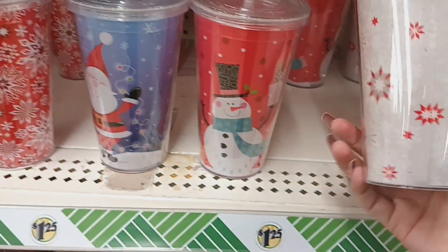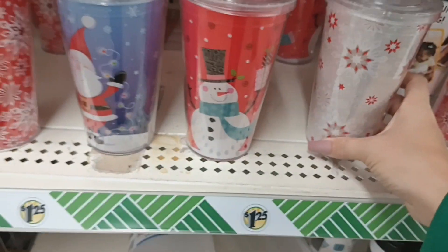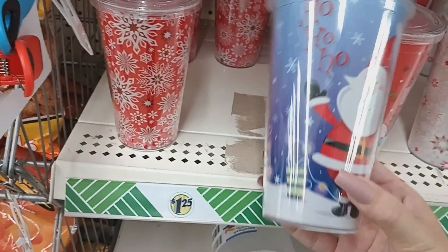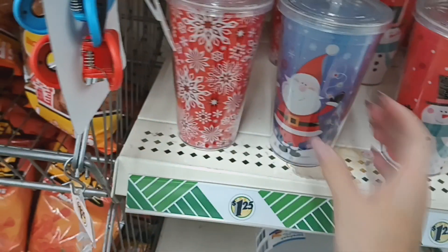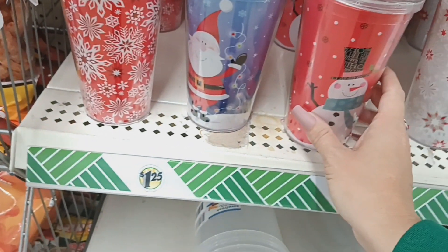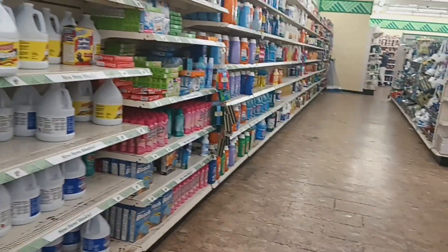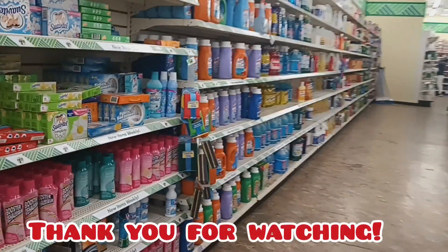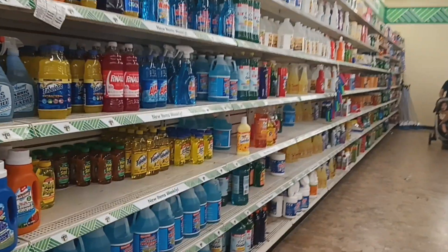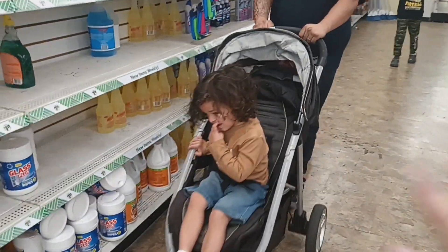I found some new Christmas tumblers — a white one with gray and red snowflakes, one with a snowman holding a present, one with Santa that says 'Ho Ho Ho,' and a red one with white snowflakes. Those are really cute. I have to go now — Malachi is getting fussy. I hope you enjoyed this walkthrough and saw things for your wish list. Please subscribe, hit the notification bell, and say hi to Malachi. Bye everyone!